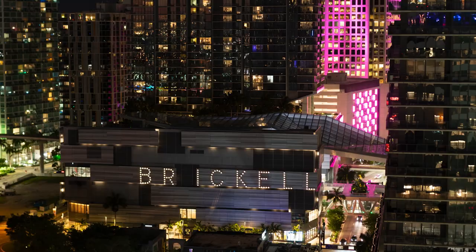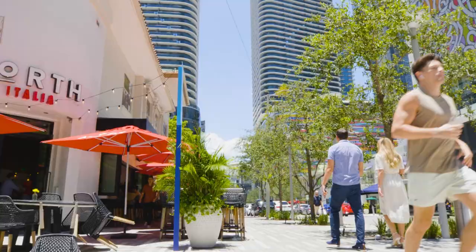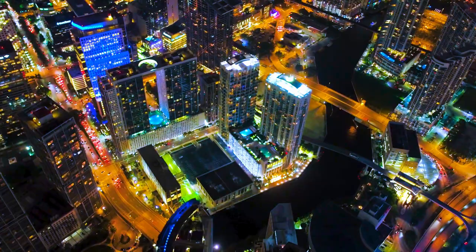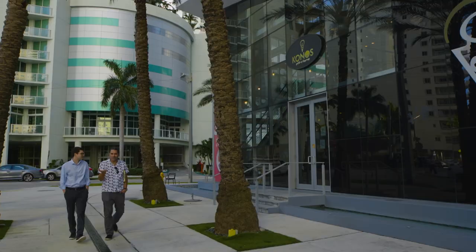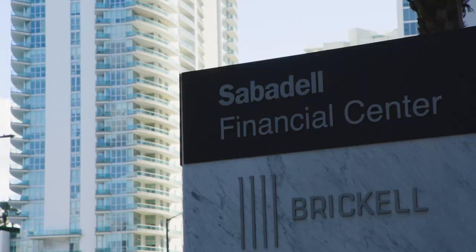Brickell — no one really needs to say more. This waterfront urban neighborhood is known around the world as simply beautiful, with tons of amazing restaurants, great nightlife, and as the place where Miami gets its business done. It's where international stars, professional athletes, families, and young professionals live amongst executives from the tech and VC worlds, at the crossroads of the United States, Europe, and Latin America.